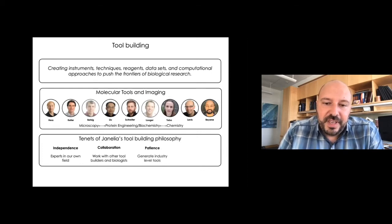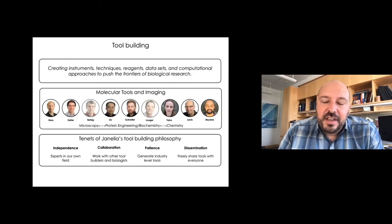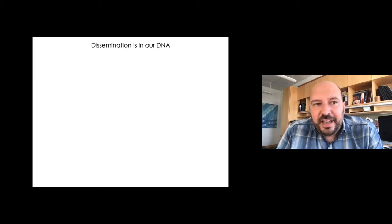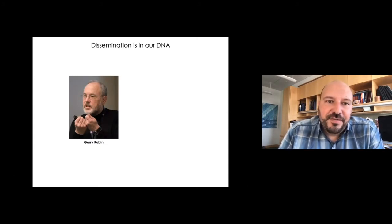We're patient. We like to say we want to generate industry-level tools, bulletproof tools. Harold and Eric Bedzik and myself and Abraham all spent time in industry before coming to Janelia, and we recognize the effort it takes to transform a prototype tool into something that is truly useful. And then finally, dissemination — we want to freely share tools with everyone. This idea of dissemination is really hardwired into the DNA of Janelia, and that's because of our founding director, Jerry Rubin.